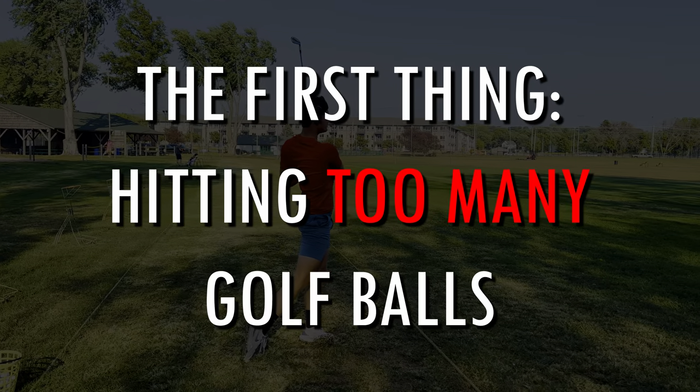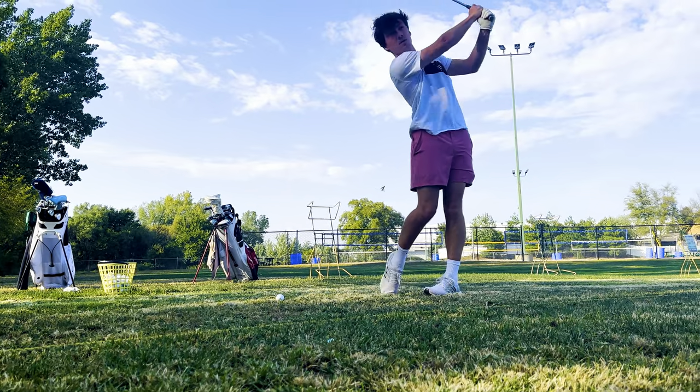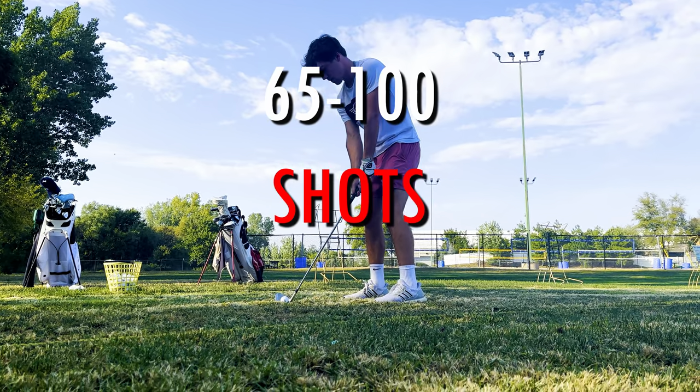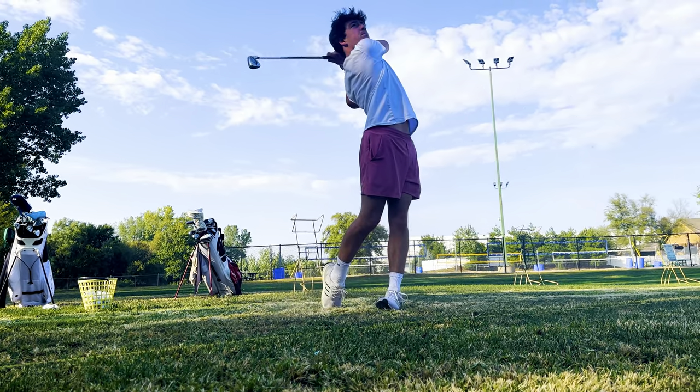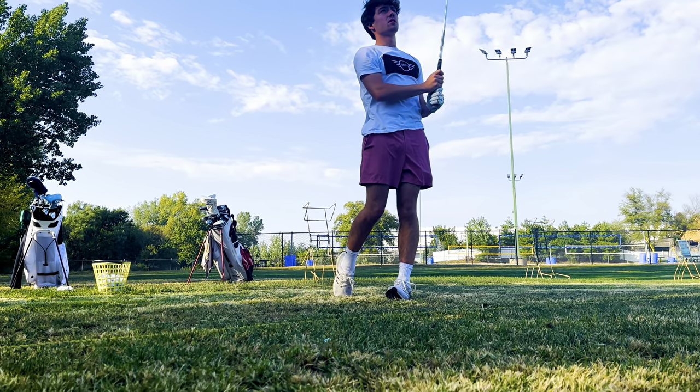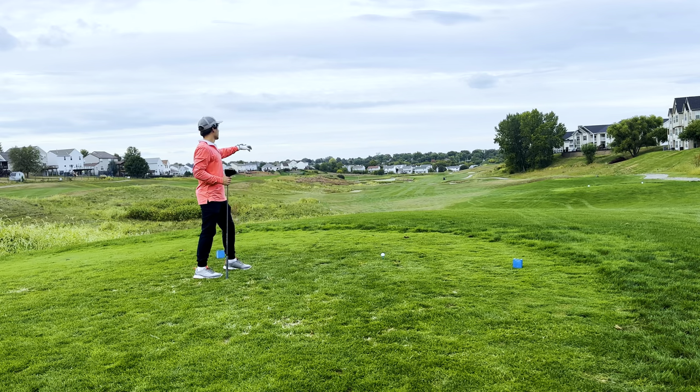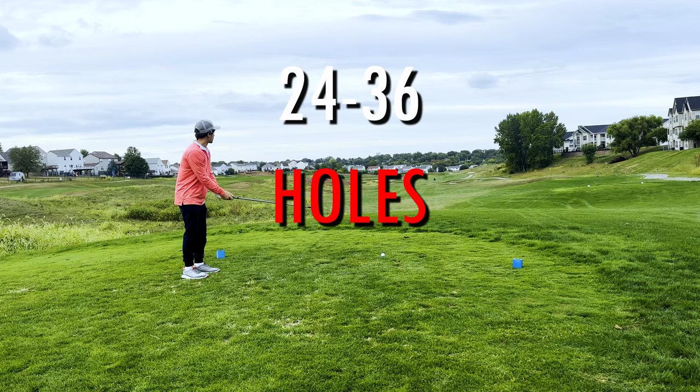The first thing is hitting too many golf balls. I've fallen victim to this a lot. A regular round of golf consists anywhere from 65 to 100 shots, depending on your skill level. If you're hitting more than 100 balls, anything over 100 is not going to help your game. When going to the range before a round of golf, if you hit more than 100 balls, it's equivalent of playing anywhere from 24 to 36 holes right before you go play another 18.